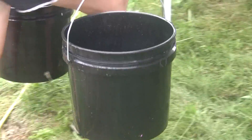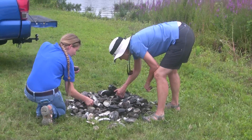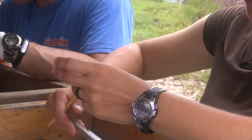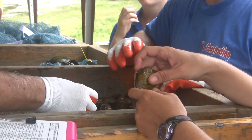We'll have a couple of us here that will take those buckets and sort them out by species. We'll count up how many of each species we have, and then anything that's state or federally listed will also be measured for length, and we'll figure out how old it is by counting the growth rings on the outside of the shell.